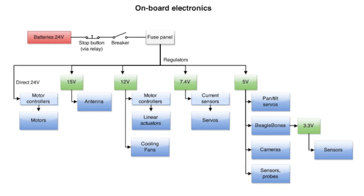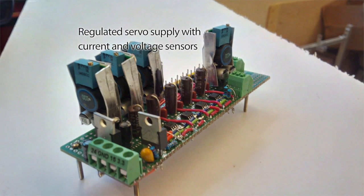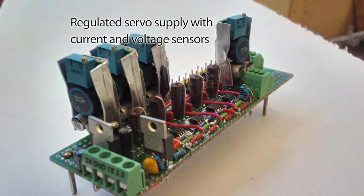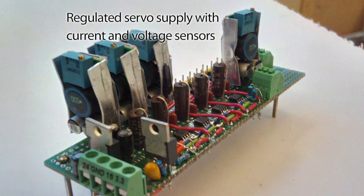A new addition this year is current sensors for every servo in the arm and wrist. Eventually this could be used for force control of the end effector, but right now it is useful to tell if one of the joints is struggling.